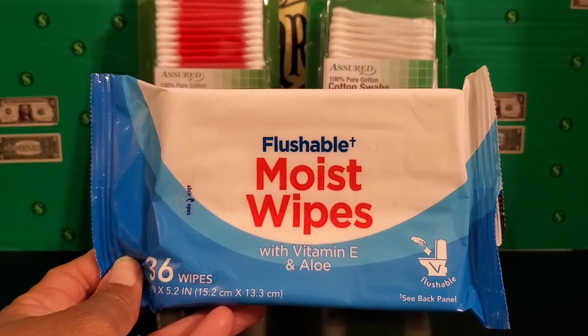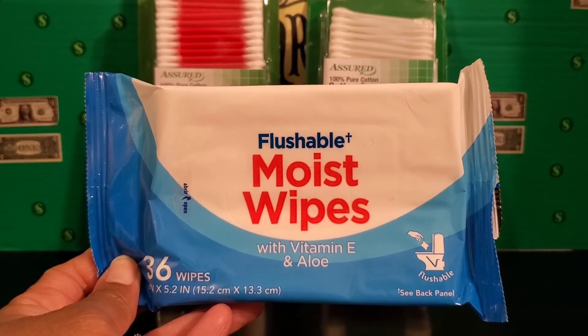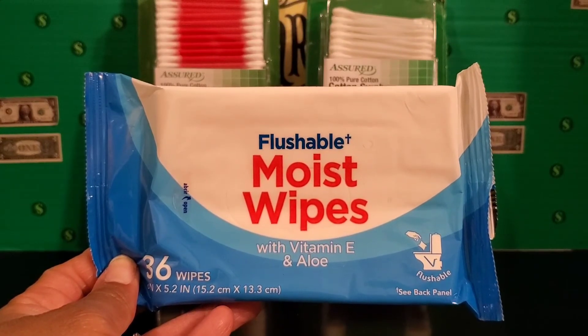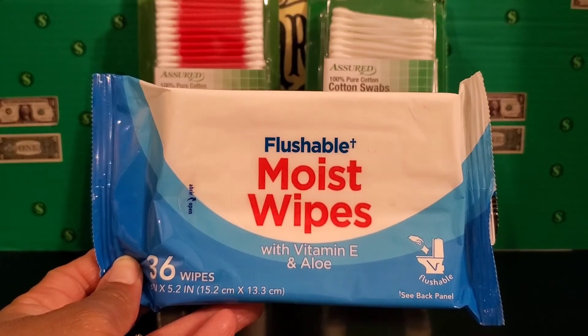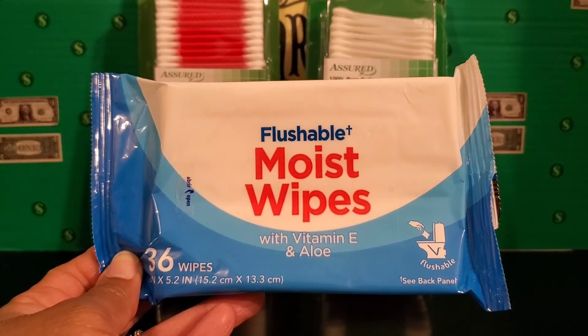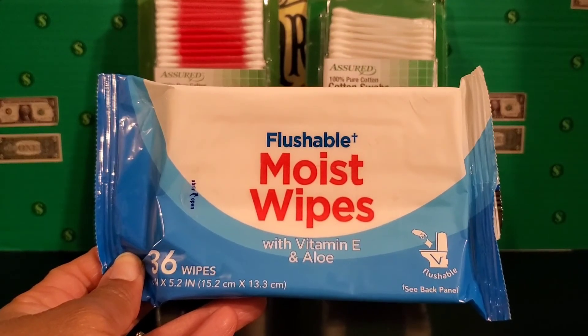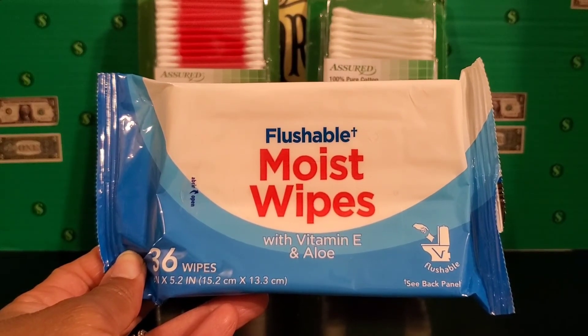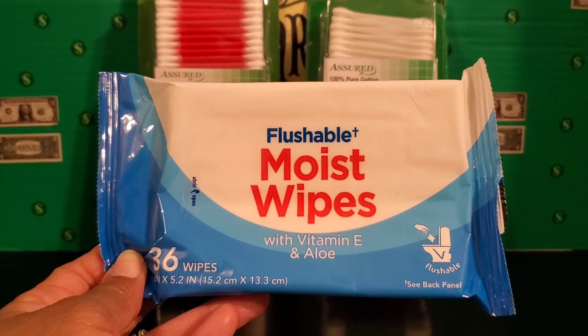I also picked up a pack of flushable wipes — you get 36 wipes in there and they have vitamin E and aloe. If you want to think about picking up these type of items — for instance, if your water goes out for some reason — you'll have something like this around just in case of dire emergencies.